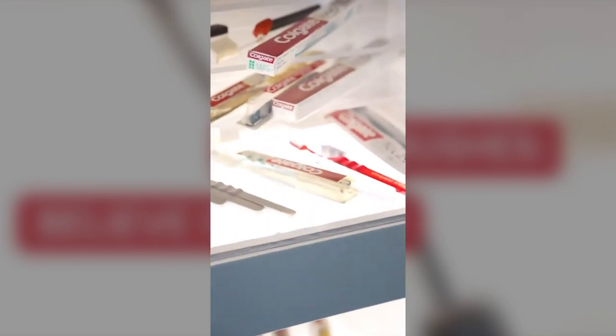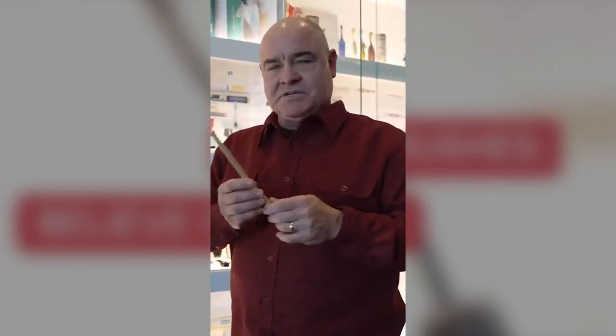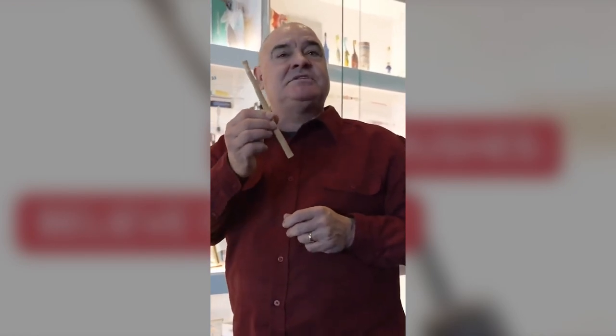Here's a quick little collection that showcases toothbrushes before the invention of plastic. Even before people figured out the bone toothbrushes, still today they use a stick.